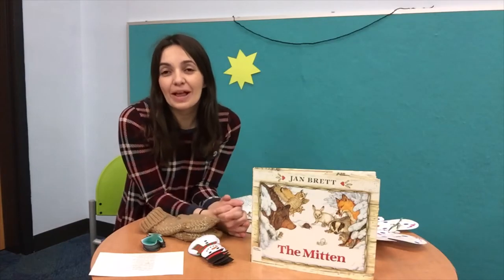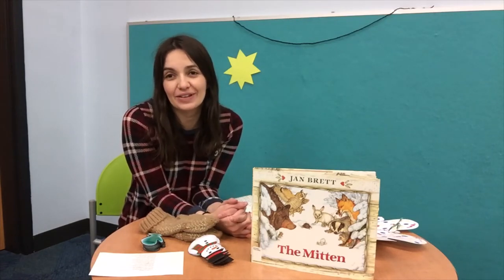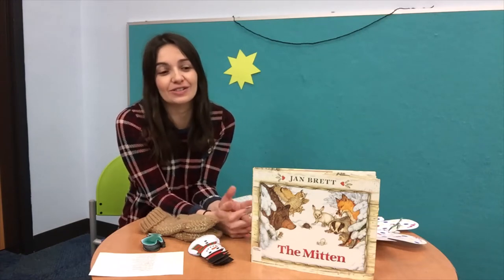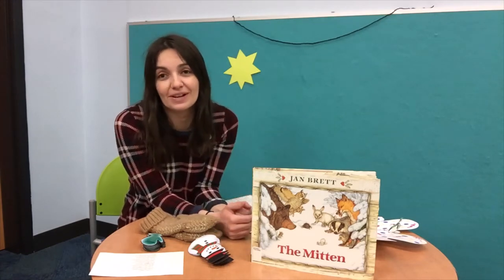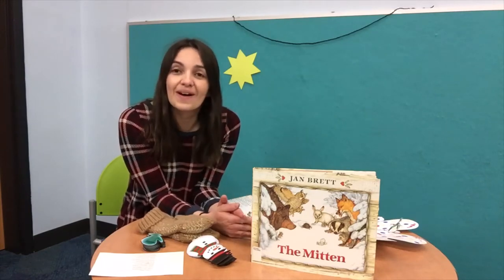Hi boys and girls! Welcome to We Read and Explore. I'm so excited to have you here today to share some songs, a fun craft, and to talk about one of my favorite books by Jan Brett called The Mitten. So let's begin with our welcome song.